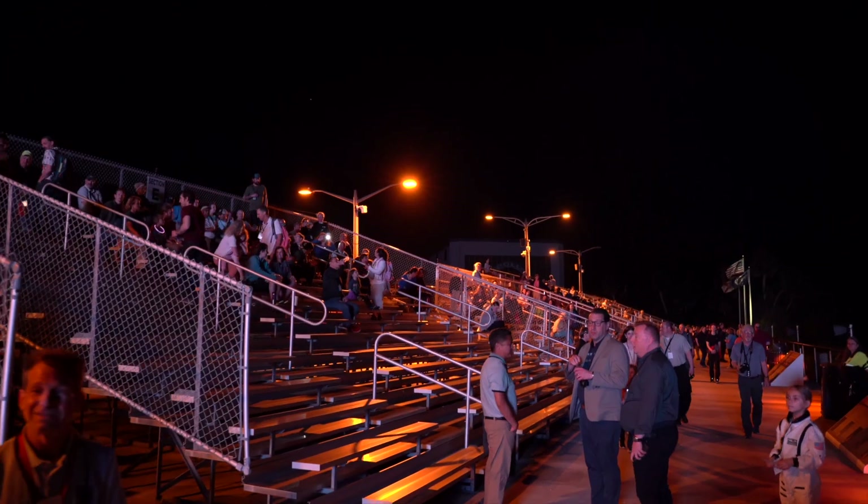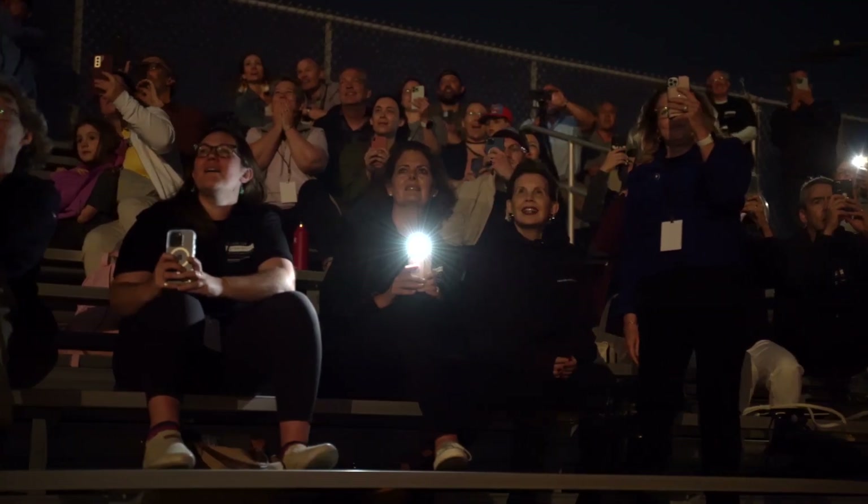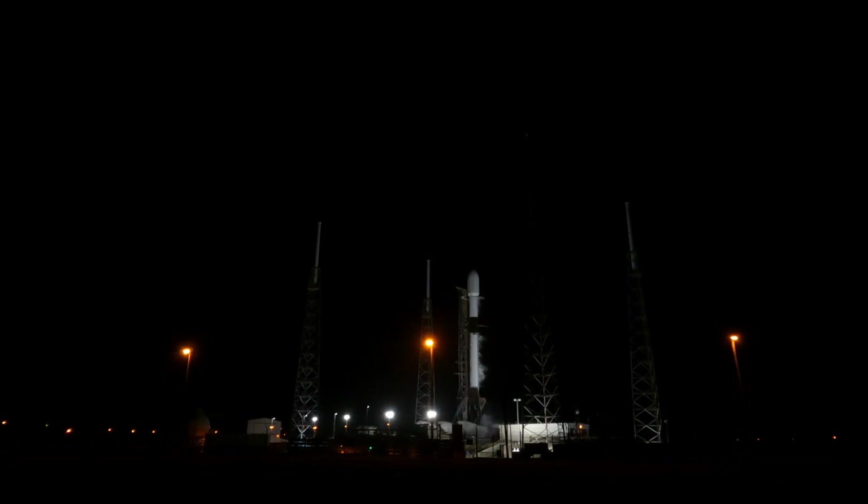T-minus 10, 9, 8, 7, 6, 5, 4, 3, 2, 1. Ignition — engines at full power and liftoff.